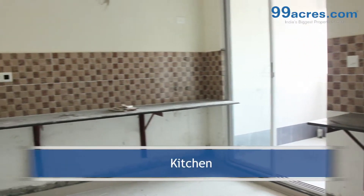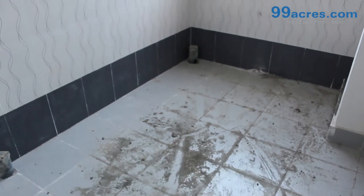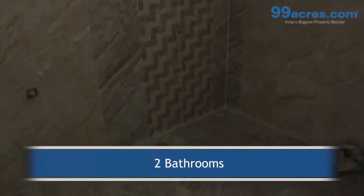The kitchen has a granite platform with dado above it. The apartment has a separate utility and two balconies. The apartment has two bathrooms, one common and one attached.